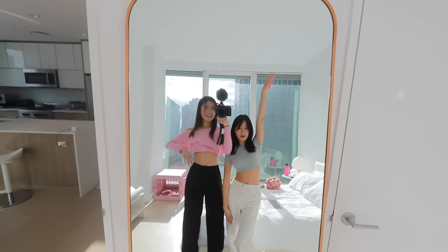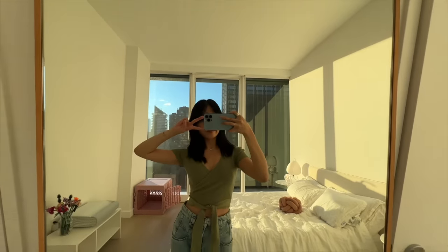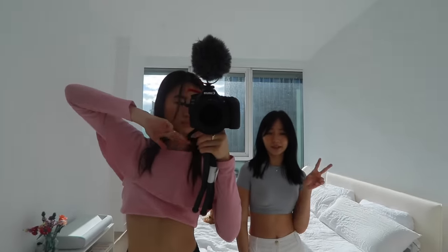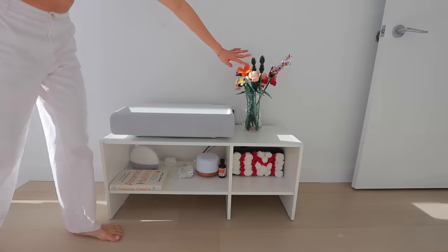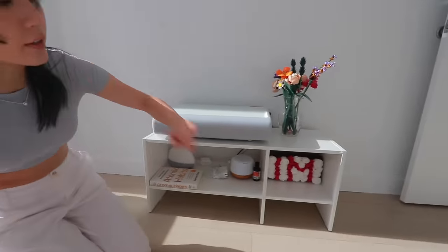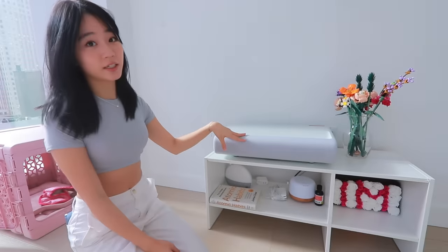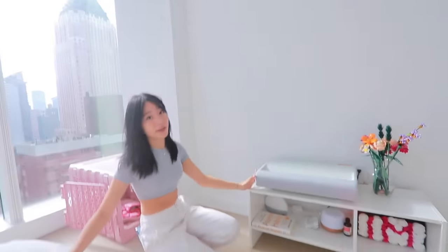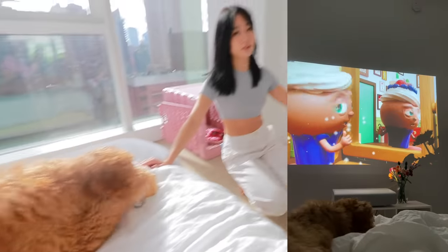Over here I have an air purifier because I'm allergic to dust, so I have it on every day. And here is this gigantic mirror — I love big mirrors because it makes my room look so much bigger, and it's also the perfect place for mirror selfies. Right here I have my little shelf: my Lego flower, a flower thing my parents gave me, a book I don't read, and this projector I'm obsessed with. Every night I turn it on and fall asleep to it — it's the best thing ever. I'll show you when it's darker.